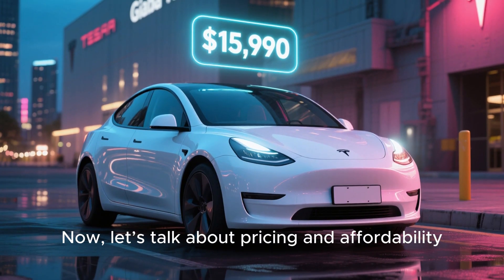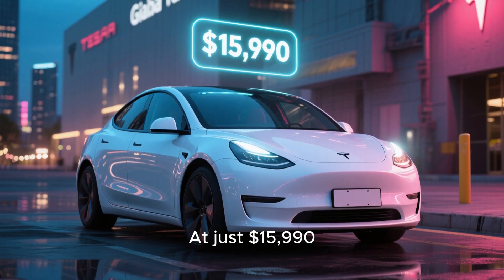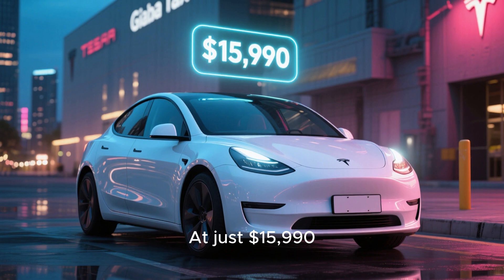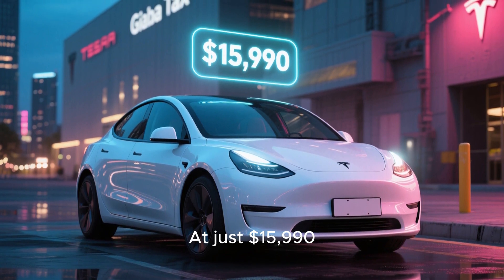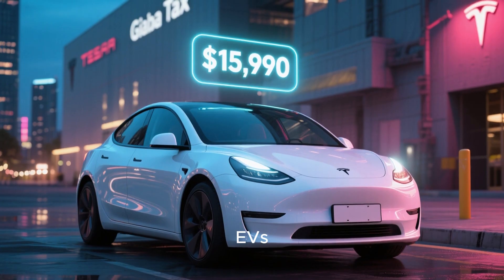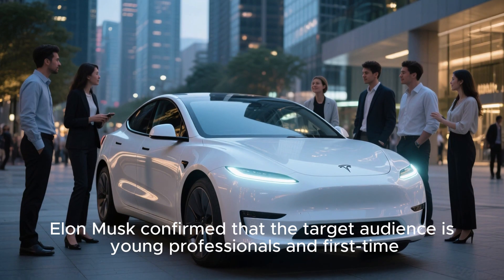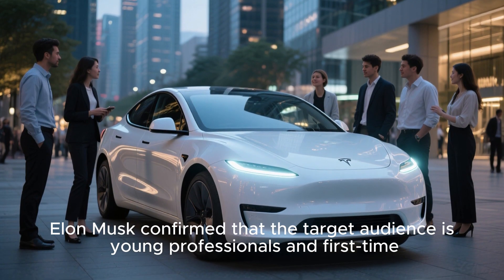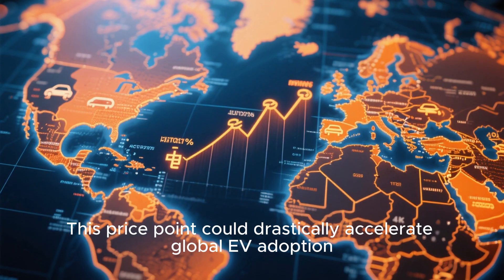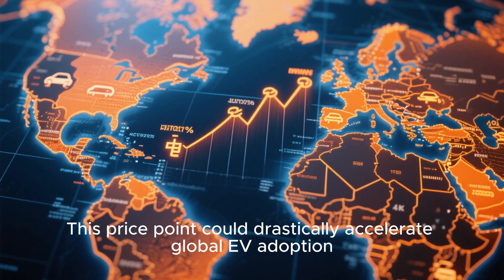Let's talk about pricing and affordability. The Model 2 is a game-changer for entry-level EVs. Elon Musk confirmed that the target audience is young professionals and first-time EV buyers who previously couldn't afford high-tech electric vehicles. Its price point could drastically accelerate global EV adoption.